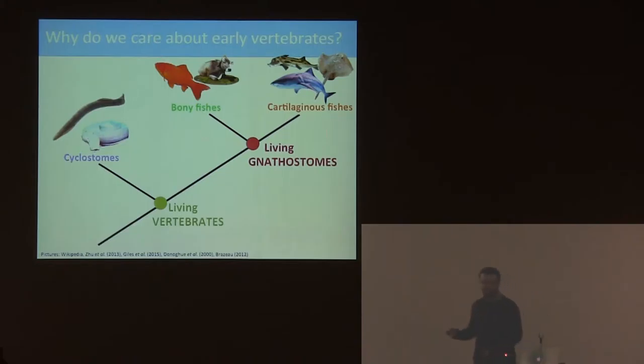Unfortunately, living groups aren't all that informative in helping us work out what happened in this really interesting evolutionary event, because this node here is at least 423 million years ago, and probably quite a lot older. So to work out what's going on, we have to turn to the fossil record, which provides us with the morphologies of all these extinct fishes from the Paleozoic period.